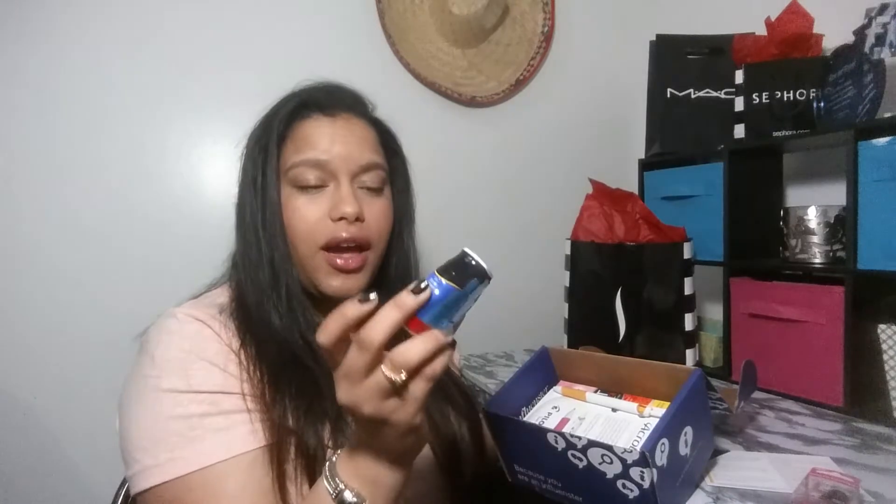Next is the Red Rose Real Tea brewed tea goodness. This is a black currant raspberry tea — it comes in this little jar and you're supposed to put it in water to make the tea. It says 24 servings, so that's not bad.